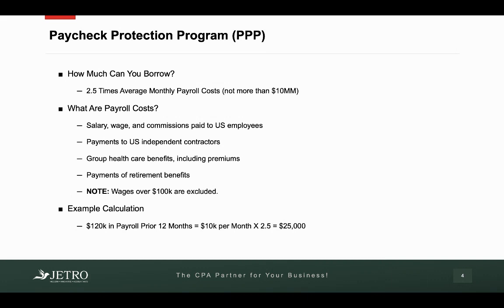Payroll costs include salary, wage, and commissions to U.S. employees. They include payments to U.S. independent contractors. It includes group health care benefits, including the premiums for that. It includes payments of retirement benefits. The only caveat regarding salary, wage, and commissions is that any wages over $100,000 are excluded — so just the first $100,000 is allowed in this calculation. Two and a half times your average monthly payroll cost is the amount that you'll get as a loan.